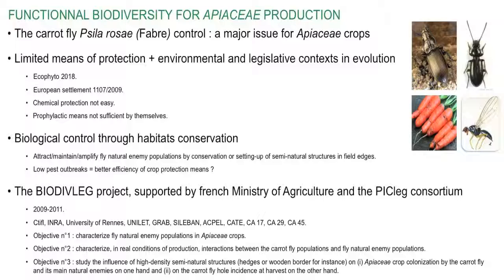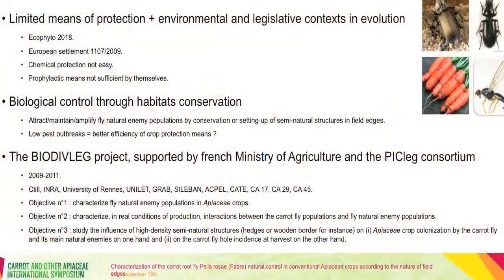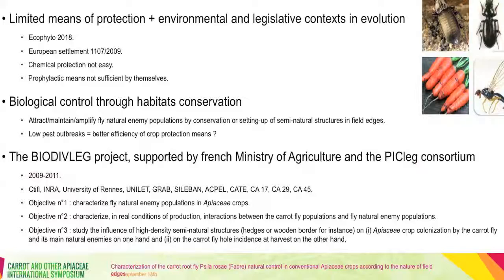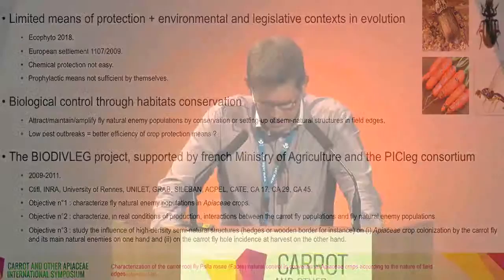The effect of such structures on the colonization of apiaceae crops by Psila rosae and some fly natural enemies — such as Araneidae, Staphylinidae, and Carabidae — was studied in the BioDiveLeg project carried out by the CTIFL from 2009 to 2011. The objectives were: first, to characterize fly natural enemy populations in apiaceae crops; then to study interactions between carrot fly and fly natural enemies; and third, to study the influence of high-density semi-natural structures such as hedges or wooden borders set up in field edges on apiaceae crop colonization by the carrot fly and its natural enemies.